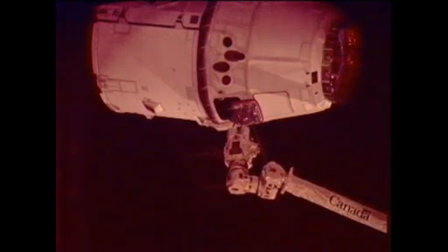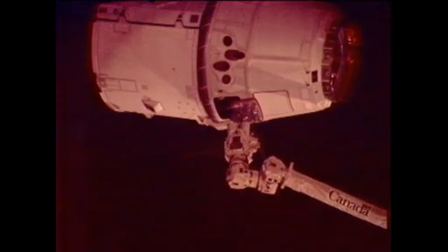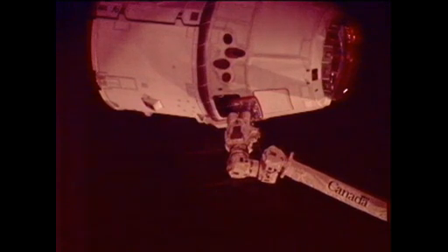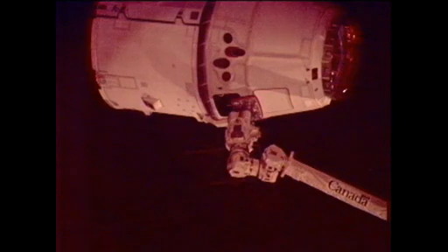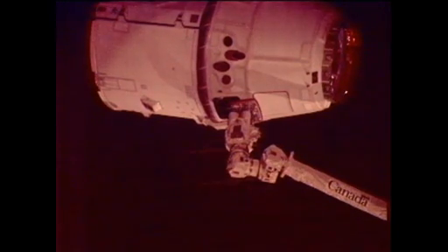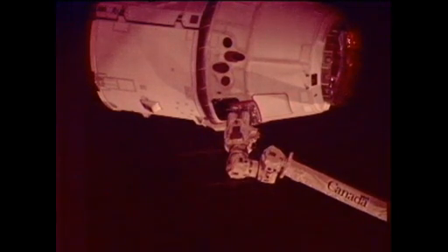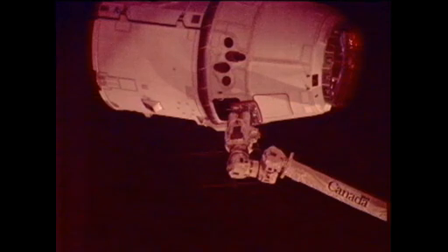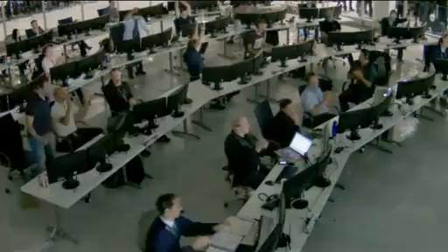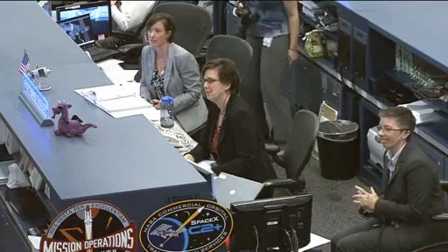Just a few more feet to go. They're initiating the capture of the Dragon. Capture is confirmed. Station, Houston, congratulations on a wonderful capture. You've made a lot of folks happy down here in Hawthorne and right here in Houston. Great job, guys.